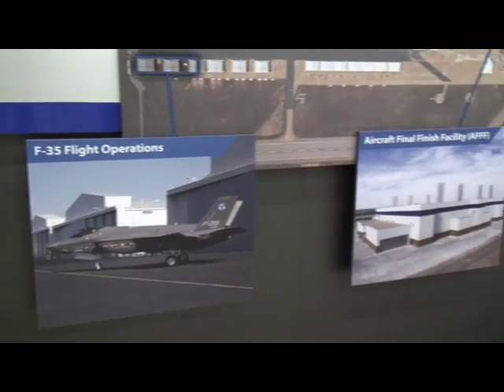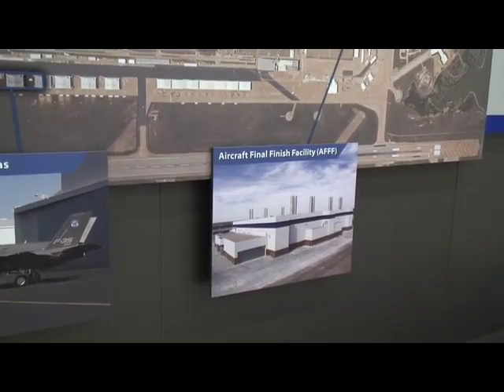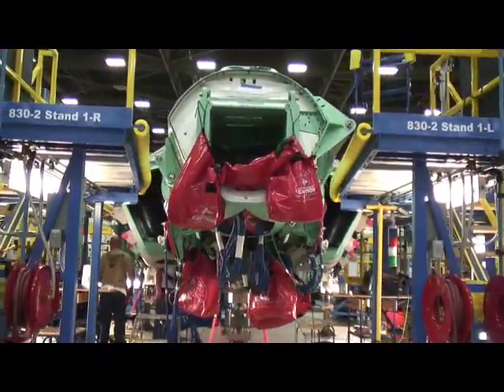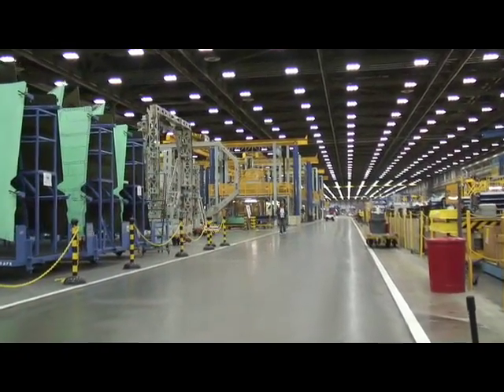We build the F-16 entirely here in Fort Worth, Texas. We also build the center fuselage of the F-22, and we'll be producing the F-35 — both the wing as well as the forward fuselage — but we'll be assembling the other two parts, the center fuselage and the aft fuselage, and we'll be doing the flight checkout of the airplane here in Fort Worth.